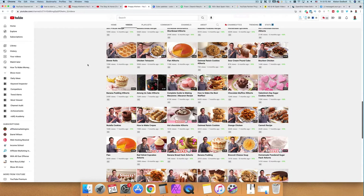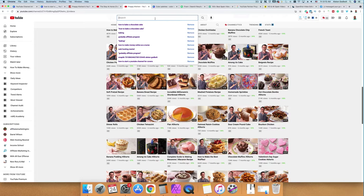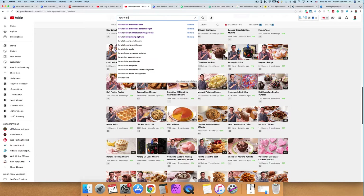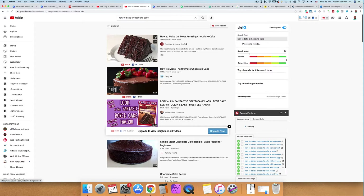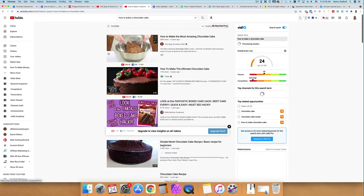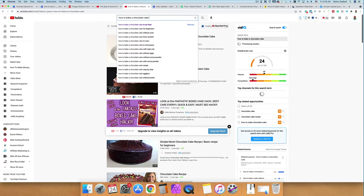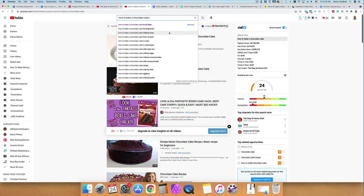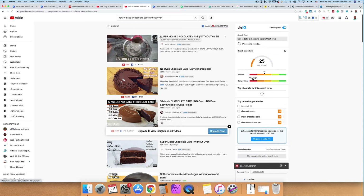You also want to niche down, which is simply going a little bit deeper and building a connection with your audience. For example, if you just type in 'how to bake a chocolate cake' that's a really competitive keyword with millions of views. However, if you niche down — hitting the space bar — you can see options like 'how to make a chocolate cake for beginners,' 'without an oven,' or 'from scratch.' This is your area of opportunity and it's called niching down.